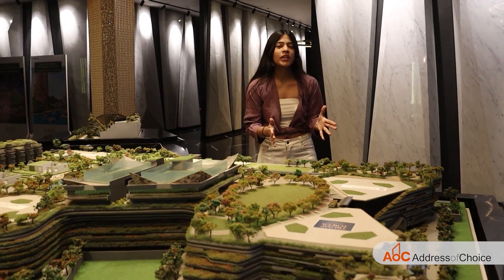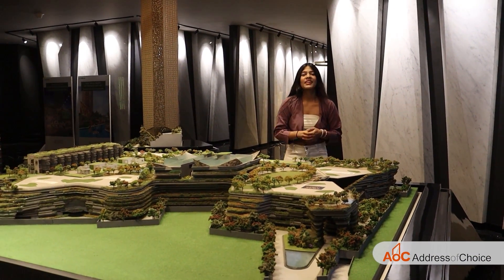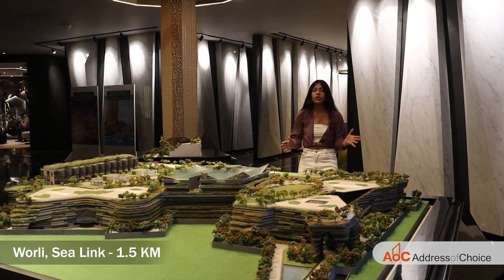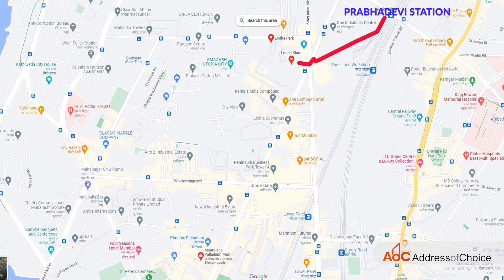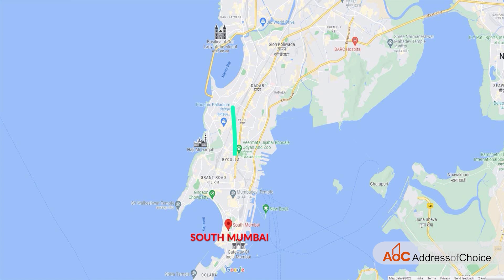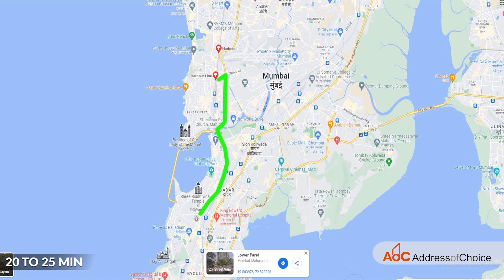Let me explain the connectivity and locality of this project. Worli Seaface is only 1.5 kilometers away. Prabhadevi Station is 10 minutes away. Palladium Mall and Phoenix Mall are 5 minutes away. South Mumbai is 15 to 20 minutes away. Suburbs are 20 to 25 minutes away and even the harbour line is also 20 to 25 minutes away.